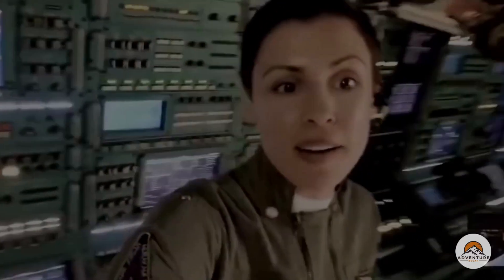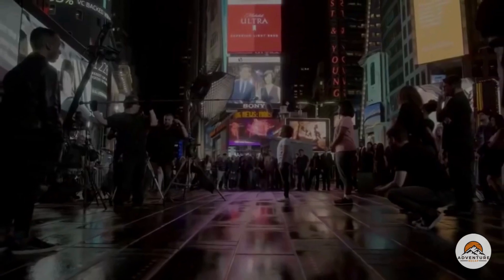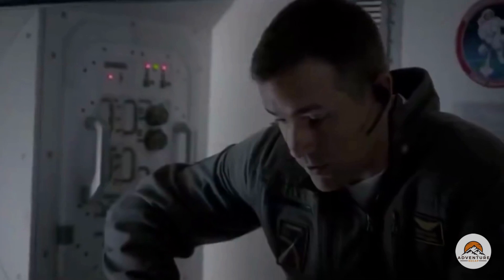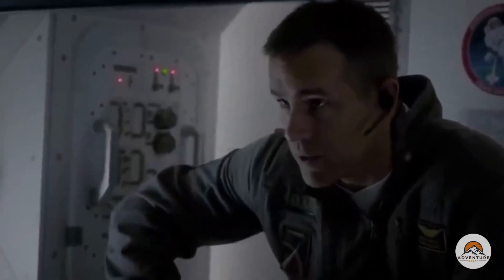The team calls Earth. On Earth, news outlets and large crowds are all celebrating the discovery of alien life. Kids can be seen on TV shows asking questions to the ISS team, and the astronauts chat with students, announcing that their school has been given the extraordinary chance to name the alien lifeform as it regenerates to its full form. One of the kids declares they have decided to name the organism Calvin. After the call, the astronauts resume their mission of resurrecting the lifeform.